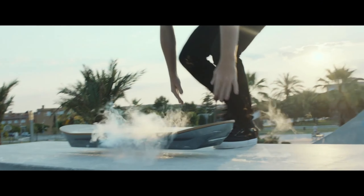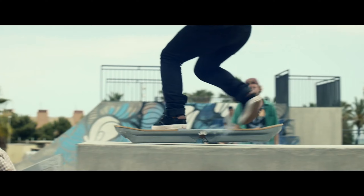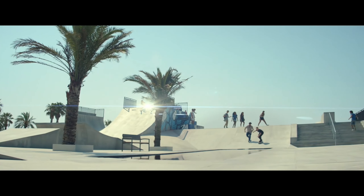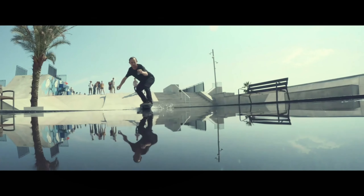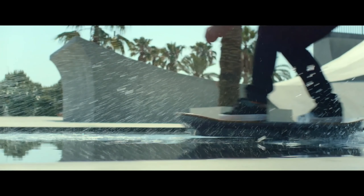But the true magic lies beneath the board. Lexus built a one-of-a-kind skate park in Barcelona, Spain, with embedded magnets concealed beneath the surface. These magnets interact with superconductors in the hoverboard, creating a levitation effect that allows the board to glide frictionlessly.